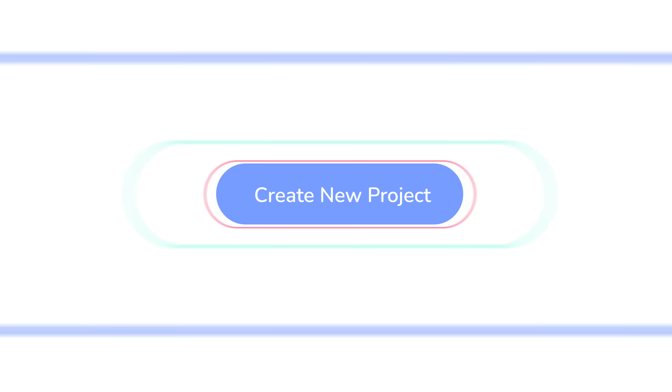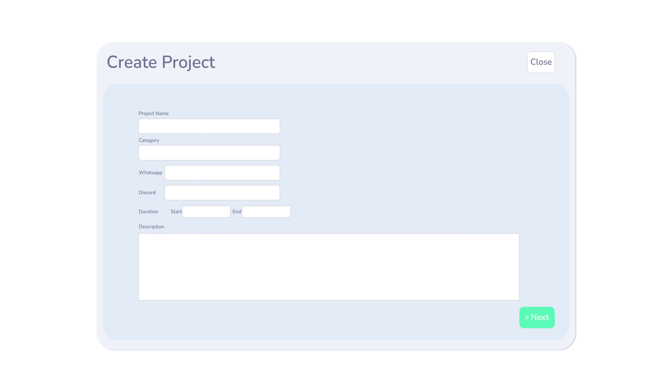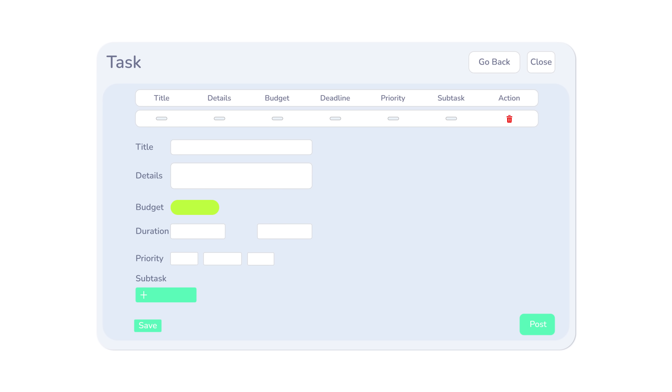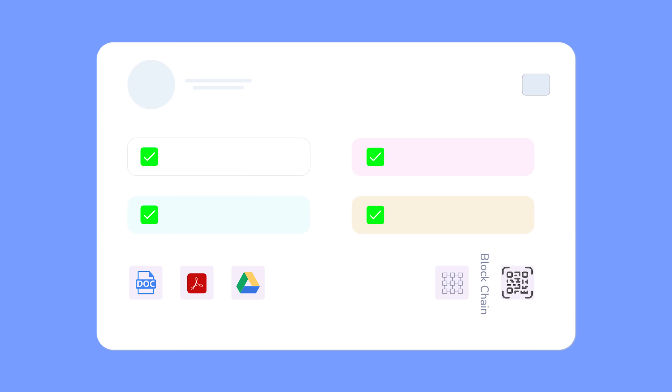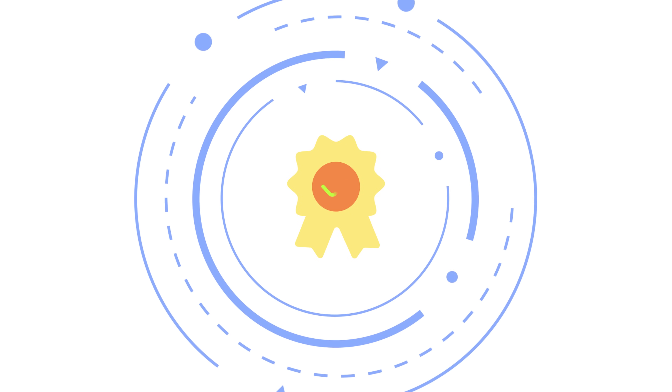Launch a new project in a few clicks. Outline your idea, set a goal and timeline, add contacts, then toss in tasks and let ResearchBuddy handle the organizing. Your project is instantly sealed on the blockchain. Scan the QR code for certified proof of ownership.